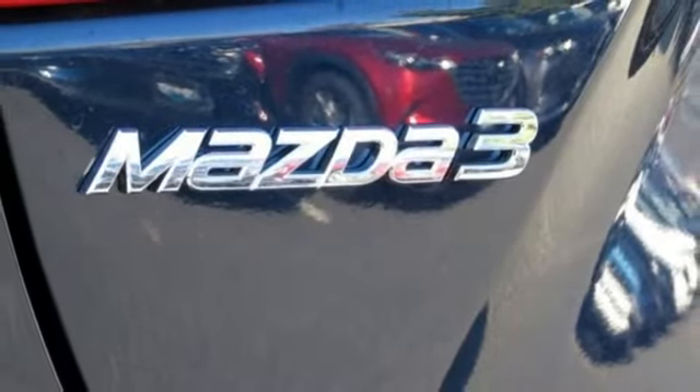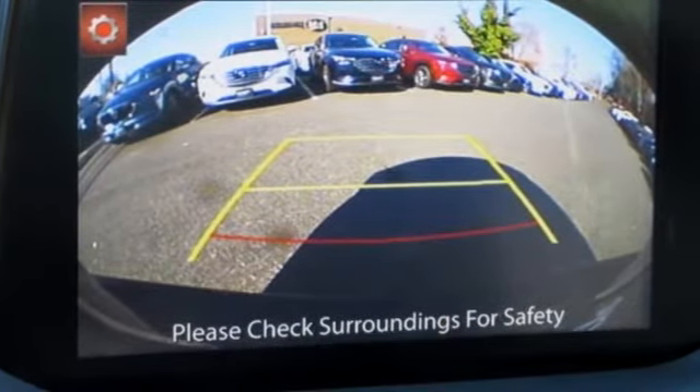With Mazda, driving is what matters most. See what it can do when you take it for a test drive.